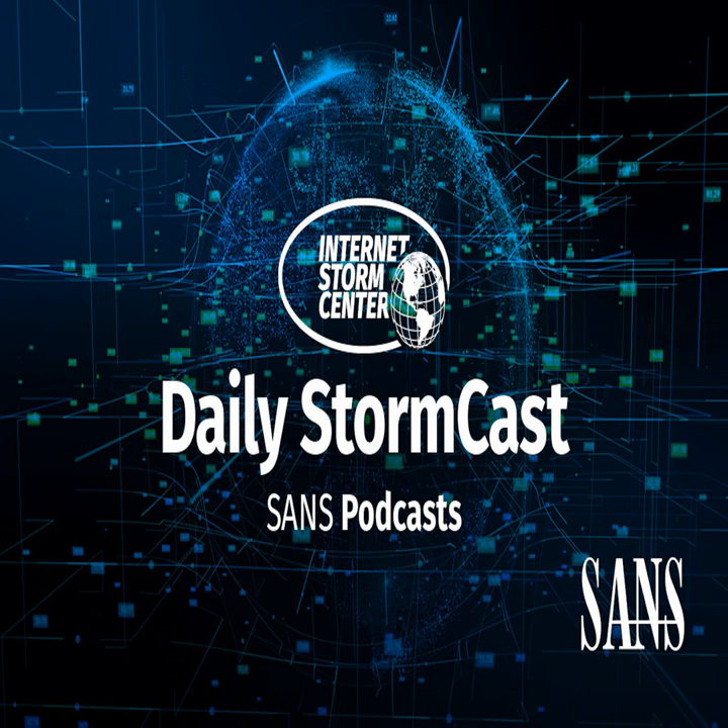Hello and welcome to the Tuesday, October 3rd, 2023 edition of the SANS Internet Storm Center's Stormcast. My name is Johannes Ulrich and today I'm recording from Jacksonville, Florida.